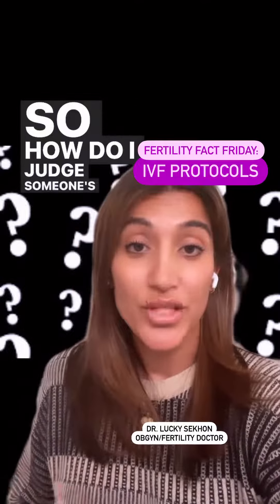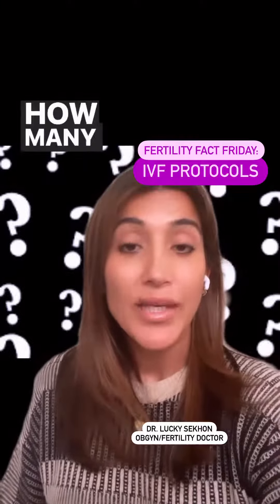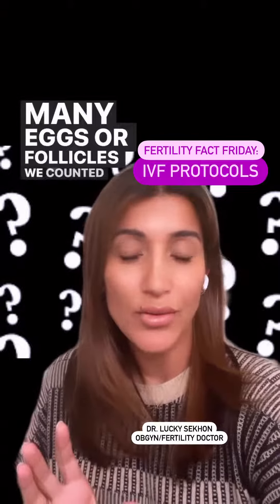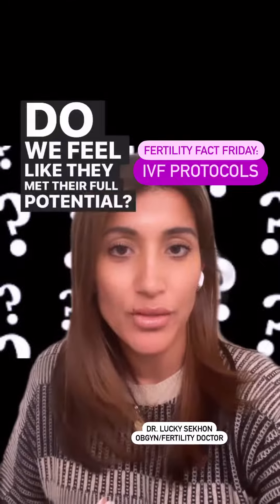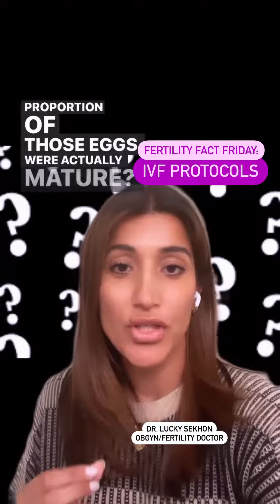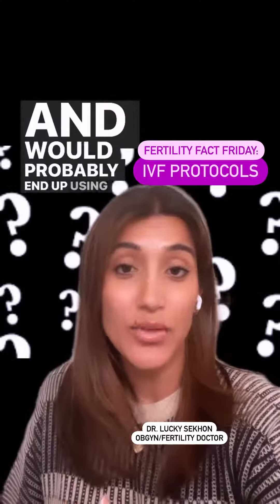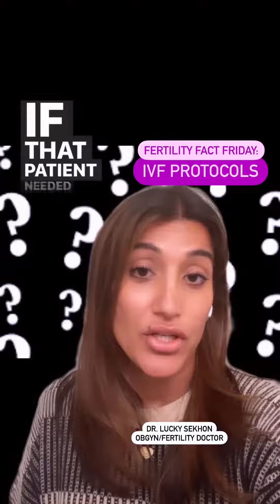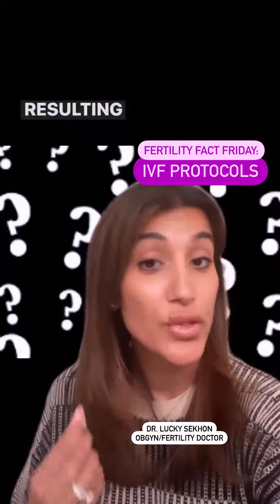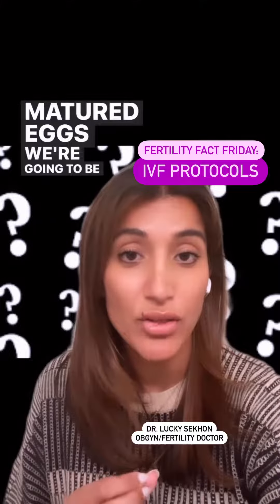So how do I judge someone's response to a specific protocol and dosage of medications? I ask myself two questions. How many eggs did they get at retrieval in relation to how many follicles we counted at baseline — did they meet their full potential? Second, of the eggs retrieved, what proportion were actually mature? If it's around 80 to 90%, I'm pretty satisfied and would likely use that same protocol if that patient needed a second cycle. Protocol choice has never been proven to influence egg and resulting embryo quality, so I base my decisions on how to maximize the number of mature eggs we're going to be starting with.